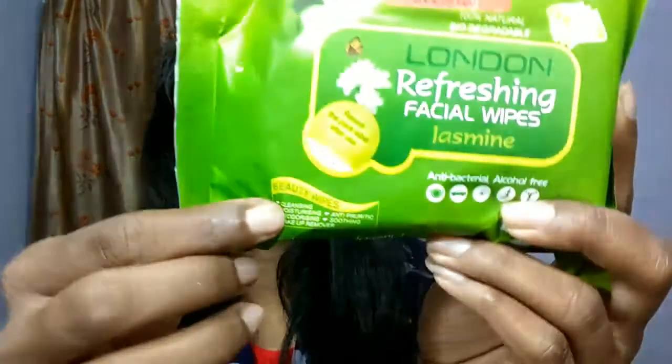Beauty wipes, especially if you wear makeup, are something you need daily in your handbag. The best thing about these is that they are alcohol-free — most facial wipes contain alcohol which dries out your face, so I was very happy with that. They can remove your makeup, moisturize your skin, and give a soothing jasmine smell. The MRP is 90 rupees but I paid 150 rupees during the sale.